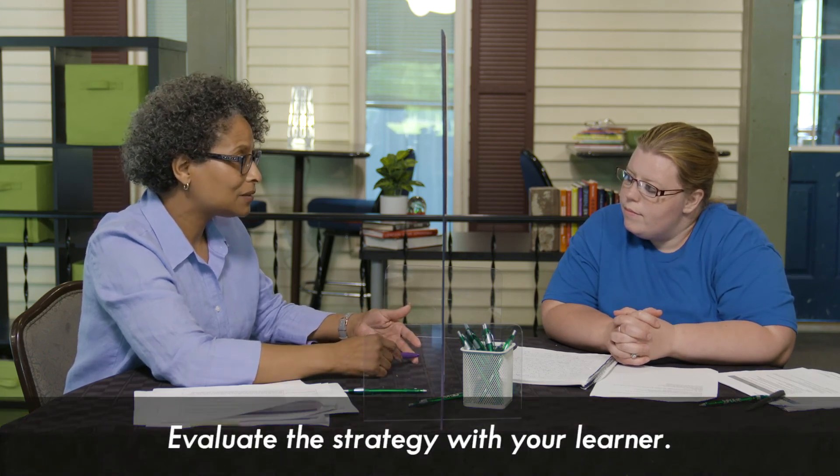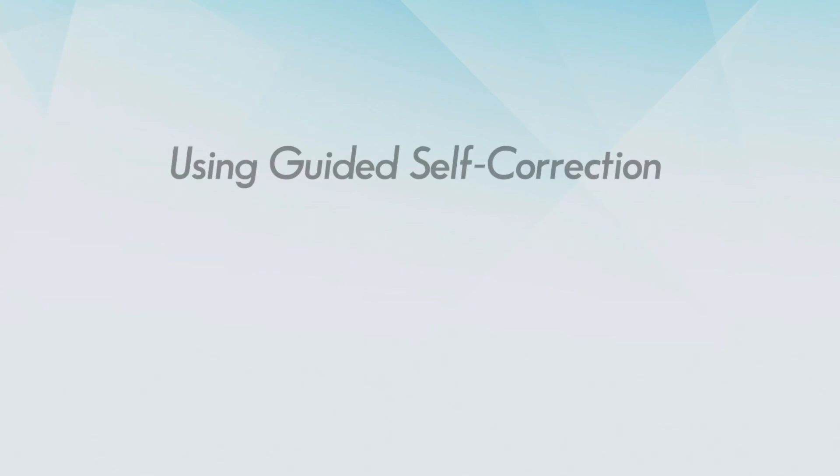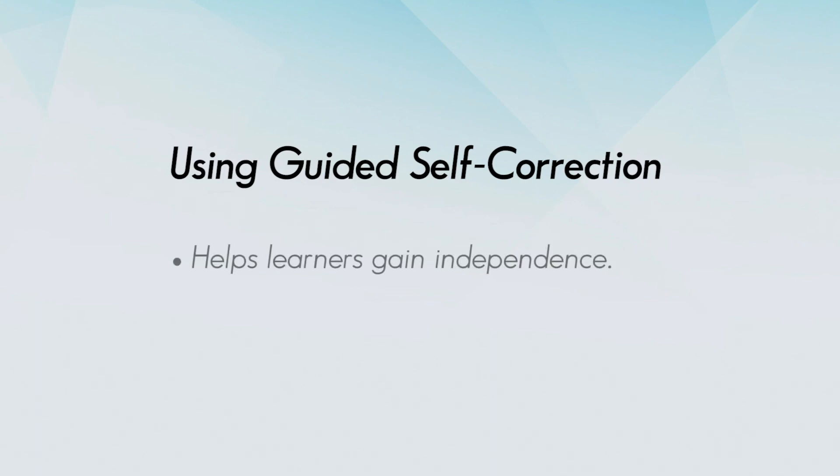So now we've just used the guided self-correction strategy. What did you think about it? I think that it is a very excellent guide to help me write better in the future and maybe even get some more published writings. In this video, you just saw a tutor and learner use the guided self-correction strategy to help the learner improve their piece of writing. Learners gain the confidence needed to identify and correct errors in their own writing without the help of the tutor. Learners focus on one type of error at a time until they make fewer of those types of errors, then they can focus on other types of errors.